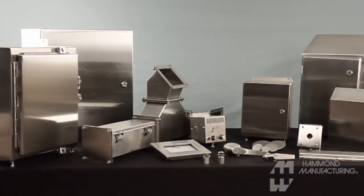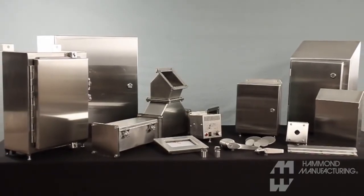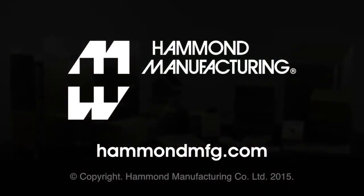Hammond Manufacturing has the quality, selection, and service to be your one-stop solution provider for stainless steel electrical enclosures. To download size-specific CAD files, instruction bulletins, specification cut sheets, and access other valuable resources, you can explore our world-class website at www.hammondmfg.com.